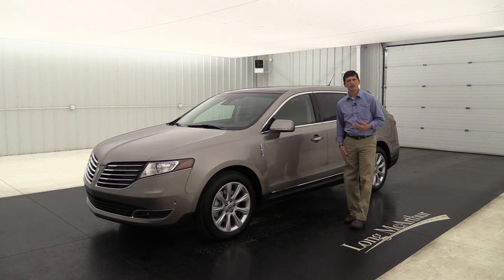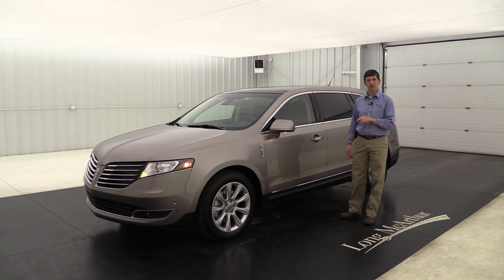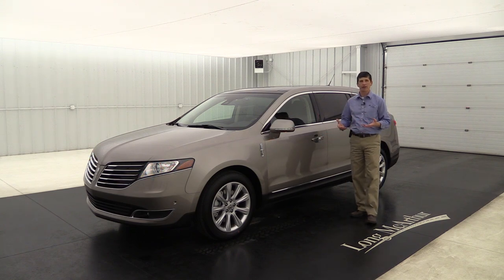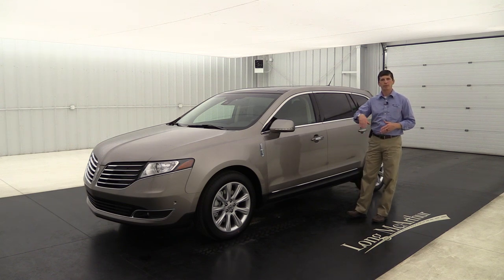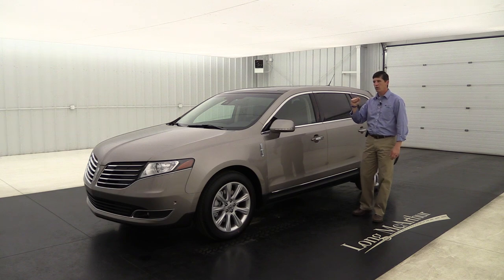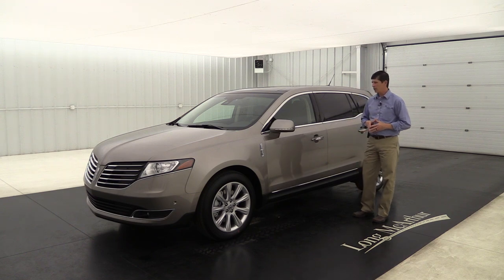This vehicle has intelligent access, so you can leave the key fob in your pocket - just put your hand in the door handle and it automatically unlocks. You can set it to unlock just the driver's door or all doors. When exiting, press the knob to lock up. Inside there's push-button start. There's also a keypad on the pillar so you can access the vehicle with your own personal code, plus remote start via the key fob.